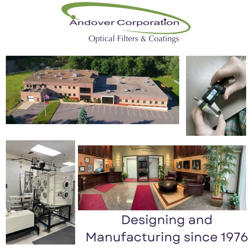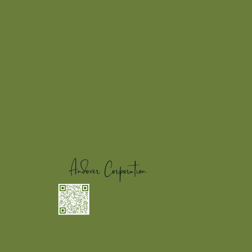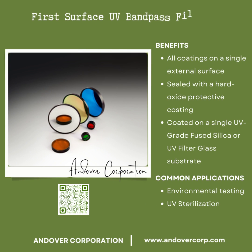Andover Corporation has been designing and manufacturing optical filters and coatings since 1976. We have first surface UV bandpass filters in which the coatings are deposited on a single surface of a UV grade fused silica or UV filter glass substrate and include a hard oxide overcoat for protection.